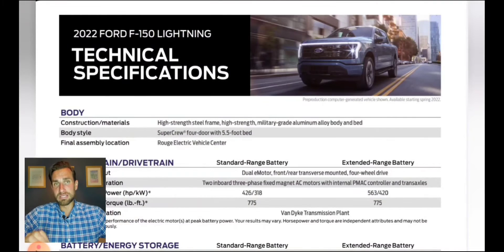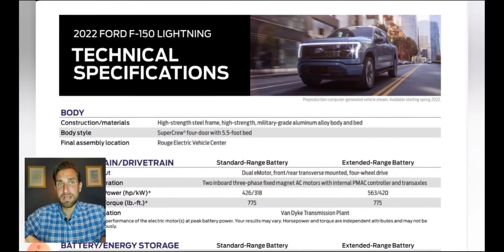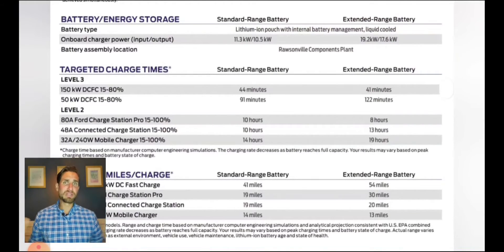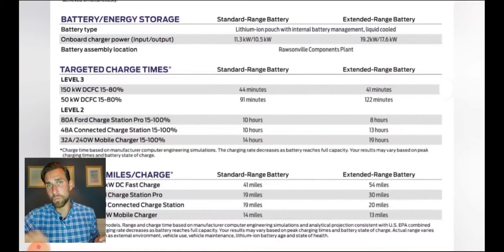Something to keep in mind: every number we saw when they unveiled this just a few days ago was for the extended range battery. Night one, before the spec sheet came out, I did a video saying look at the small writing — it's the extended range battery. The 775 pound-feet of torque we're getting on both batteries, but with different horsepower ratings. I'll be covering all the differences, what's optional and what's standard, in another video. There's some amazing stuff coming standard with this truck.